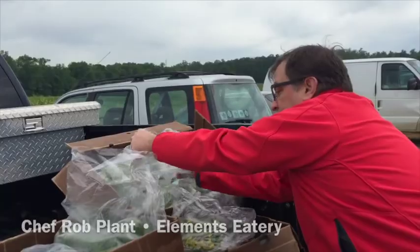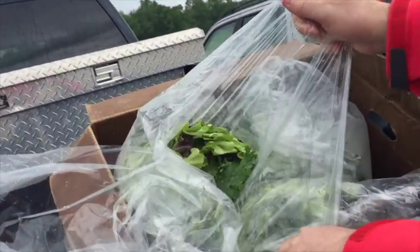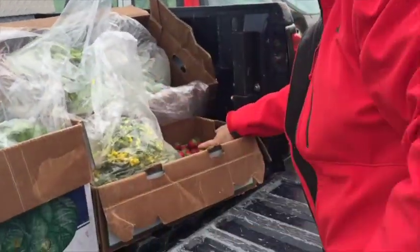Arugula, mesclun mix — and this is all from the field finally. That's gorgeous. And fresh strawberries.